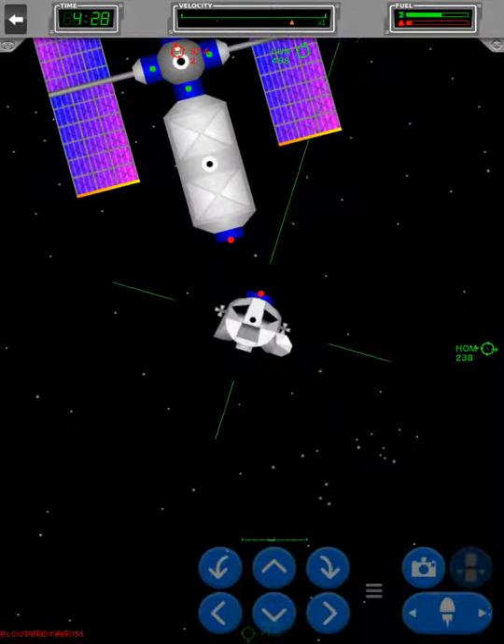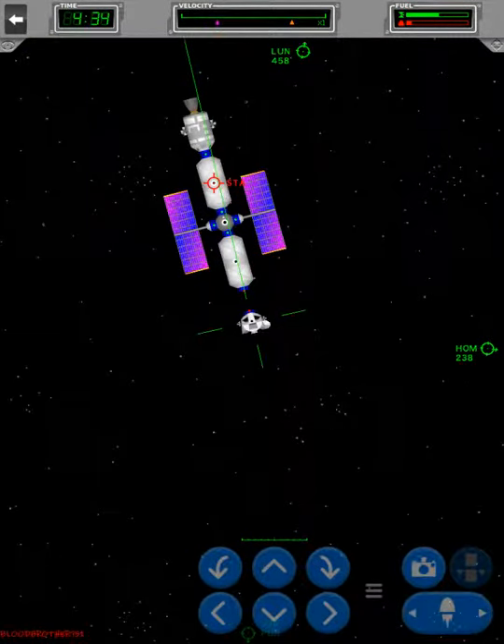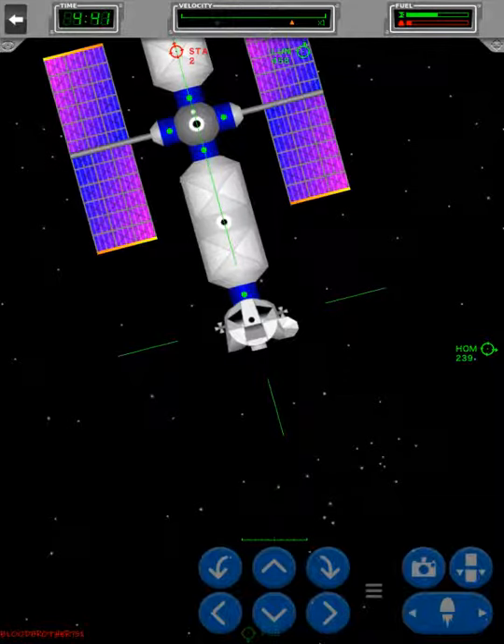Now, once we attach this, I do need to let y'all know that we're not going to be able to attach anything else on without causing something to come off. We'll probably be able to move this though. Okay, we're docked.